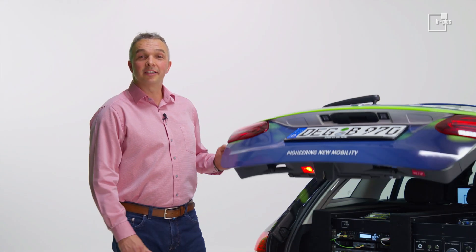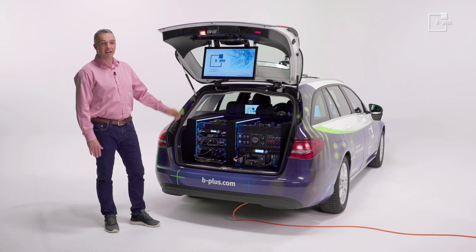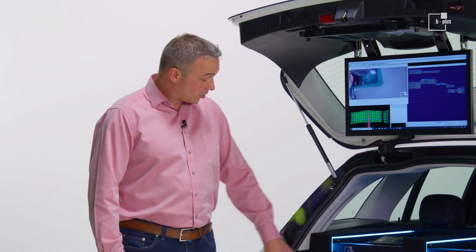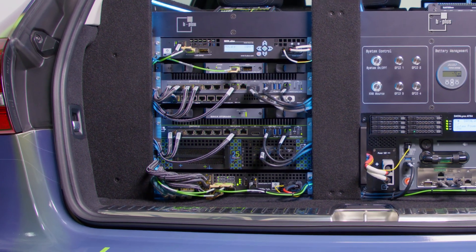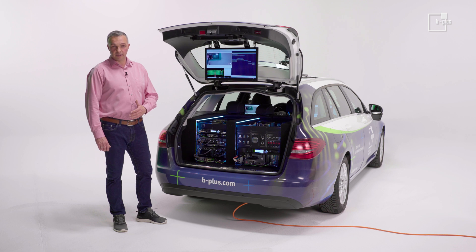All sensor data streams arrive in our trunk, where a selection of our hardware and software products is ready for them. Our data recorder BRIC can receive time information from GPS and distribute it on Ethernet with PTP or GPTP protocol to measurement data interfaces or sensors.